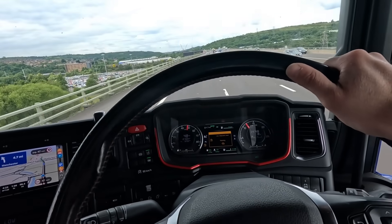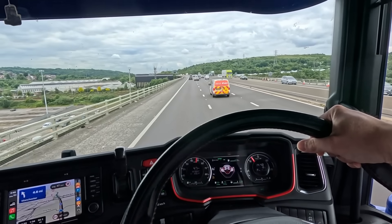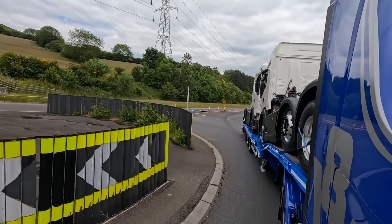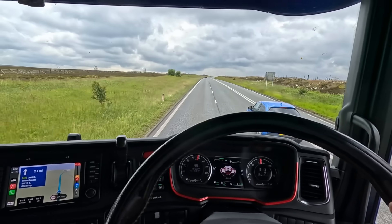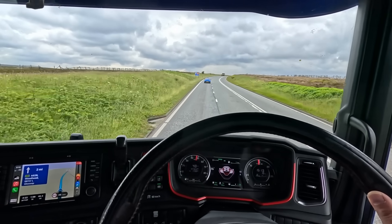We have a warning light on the dash just popped up - low reductant level pending. That's AdBlue - we've got 15 percent AdBlue left. Oh my god, that man is fitted with a car horn! Here we go then - this will give her a good workout across here. I'm really impressed with this, really impressed.